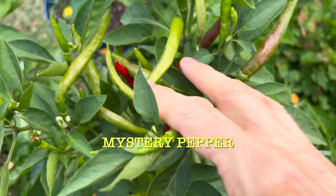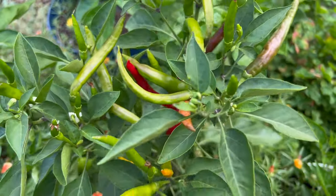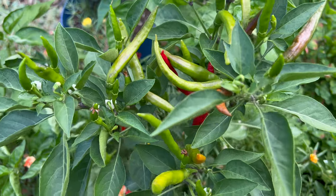Here's a mystery: this pot has either lost its label or never had one, and I have no idea what variety it is. I don't remember planting anything that looks like this. Any ideas, viewers?